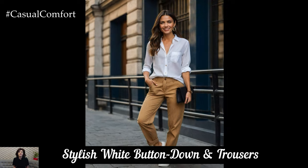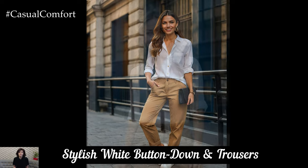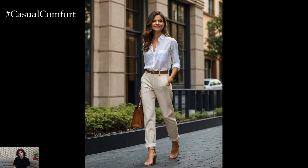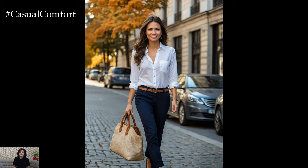A crisp white button-down shirt is an essential item in any autumn wardrobe. This versatile piece can be dressed up or down and works perfectly with a variety of bottoms. For a classic look, pair a white button-down with high-waisted beige trousers. This combination is not only flattering but also exudes effortless style. Add a pair of loafers or ankle boots and a structured handbag to complete the look.